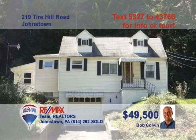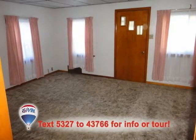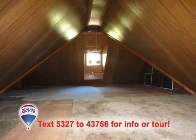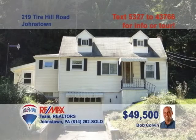Bob Colvin, listing leader for the Bob Colvin team, says this Conemaugh Township home is cute as a button. This move-in-ready home boasts an eat-in kitchen with oak cabinets and a beautiful tile backsplash. There's wall-to-wall carpeting in the living and dining rooms, as well as in the bedrooms, which also offer tons of closet space. The heated second floor would make the perfect home office. And don't forget the enclosed sunroom. Call the Bob Colvin team today for the details.